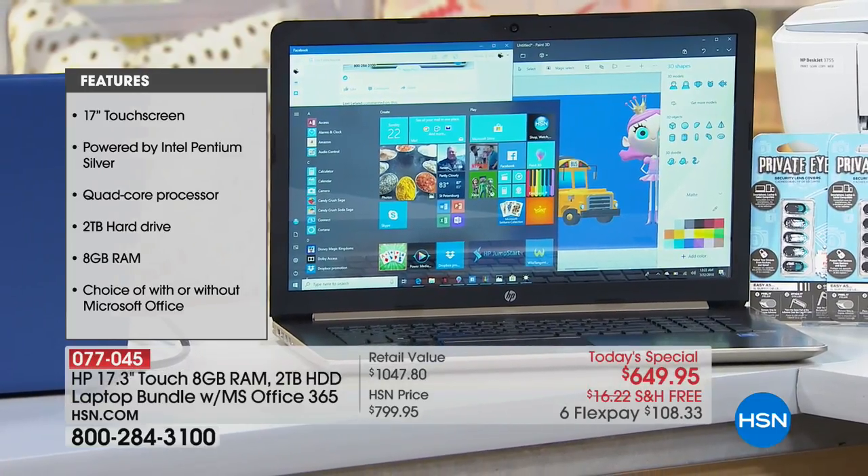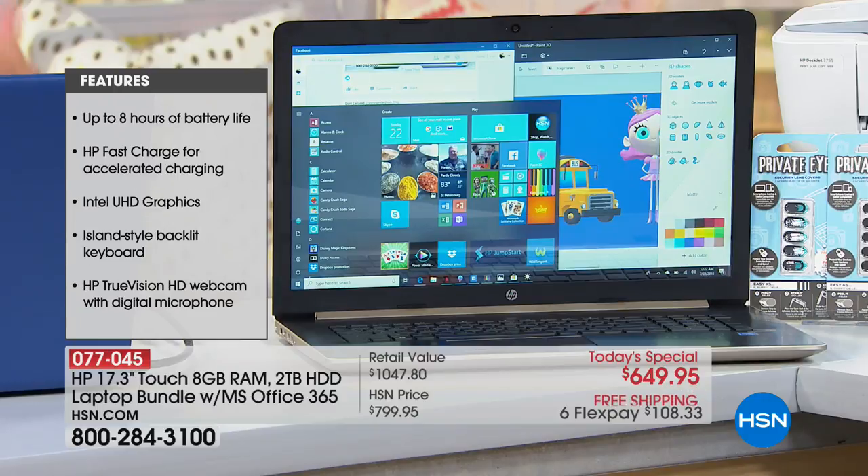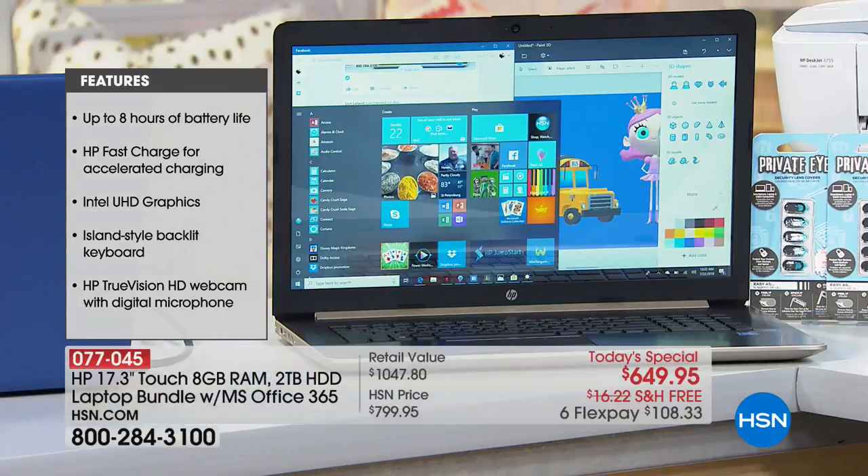It is harder to source the 17-inch panels, and then for them to be touchscreen, and then to bring them in at a price. They only bring in Today's Specials when the price, value, software, and all the goodies — like the two-terabyte hard drive, the largest ever — are all right. For it to be a Today's Special, it has to stand up to very specific criteria, and bringing in a 17-inch touch at that criteria is quite difficult.